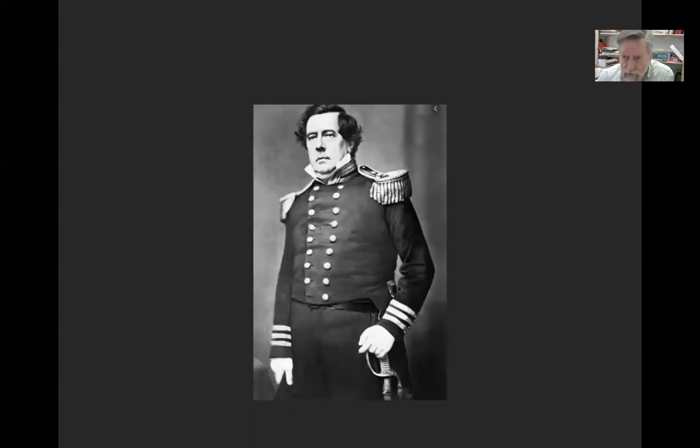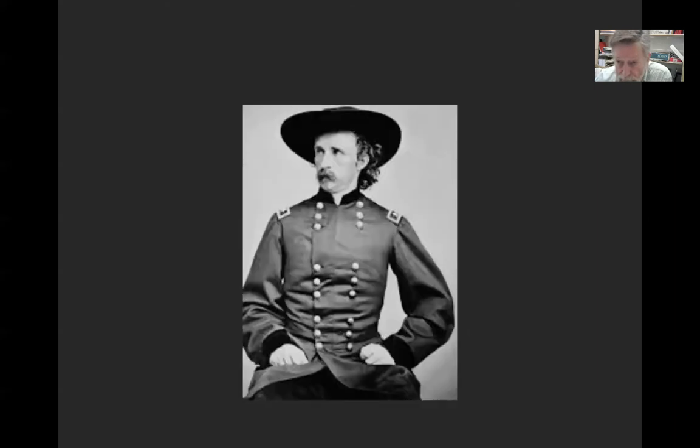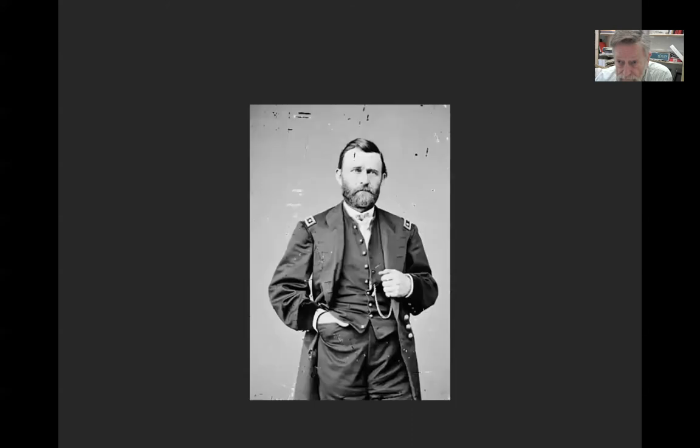Brady also photographed many noteworthies. Here we have a Union general — that's William Tecumseh Sherman. He's considered a war criminal in the South. That's General George Custer, that's General Robert E. Lee, and that's Ulysses S. Grant.